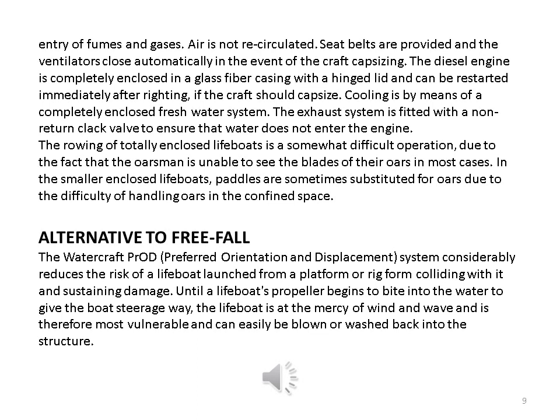A positive pressure is built up inside the craft preventing the entry of fumes and gases. Air is not recirculated. Seat belts are provided and the ventilators close automatically in the event of the craft capsizing. The diesel engine is completely enclosed in a glass fiber casing with a hinged lid and can be restarted immediately after righting, if the craft should capsize. Cooling is by means of a completely enclosed fresh water system. The exhaust system is fitted with a non-return clack valve to ensure that water does not enter the engine. The rowing of totally enclosed lifeboats is a somewhat difficult operation, due to the fact that the oarsman is unable to see the blades of their oars in most cases.